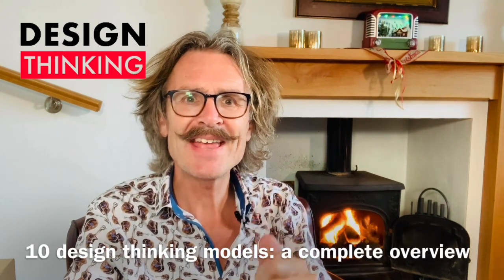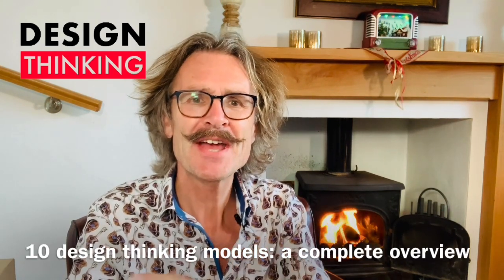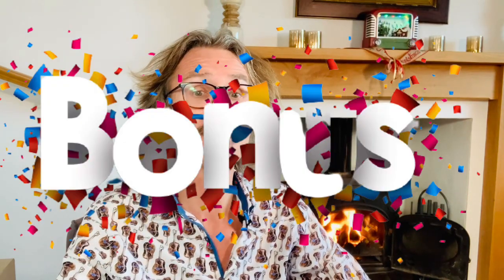I'm going to give you 10 design thinking models — a complete overview. Number 10 is a special one: the relatively unknown, fantastic E6 design thinking model. And watch the bonus model combining business thinking with design thinking. Let's start straight away.